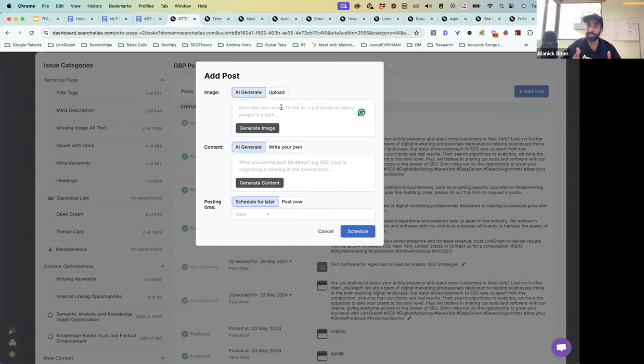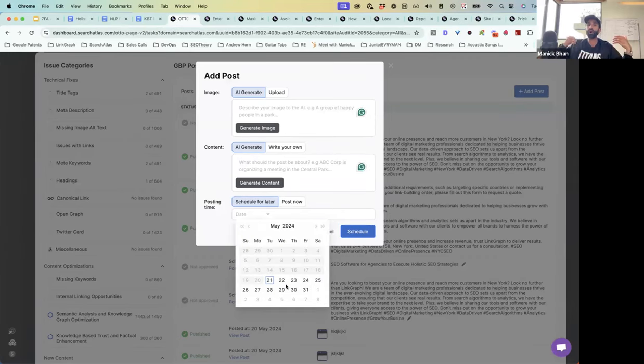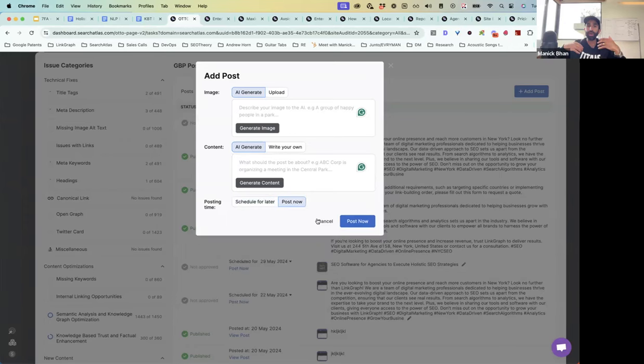It's an incredibly high-quality AI image generation backend connected to MidJourney. You can use that to generate images for GBP posts and also AI-generate your content in here and schedule it for a date and time you want in the future, or post it immediately — and it'll get added to Google's queue.